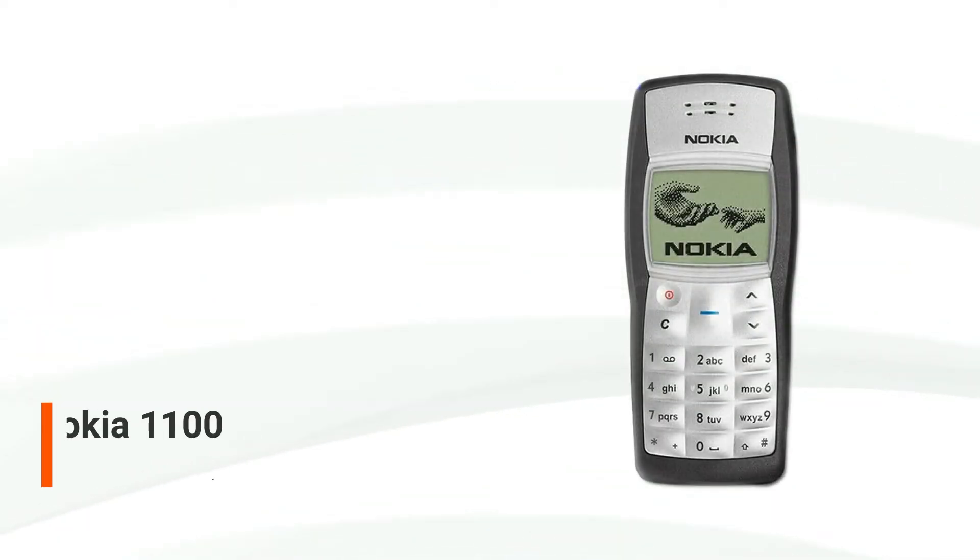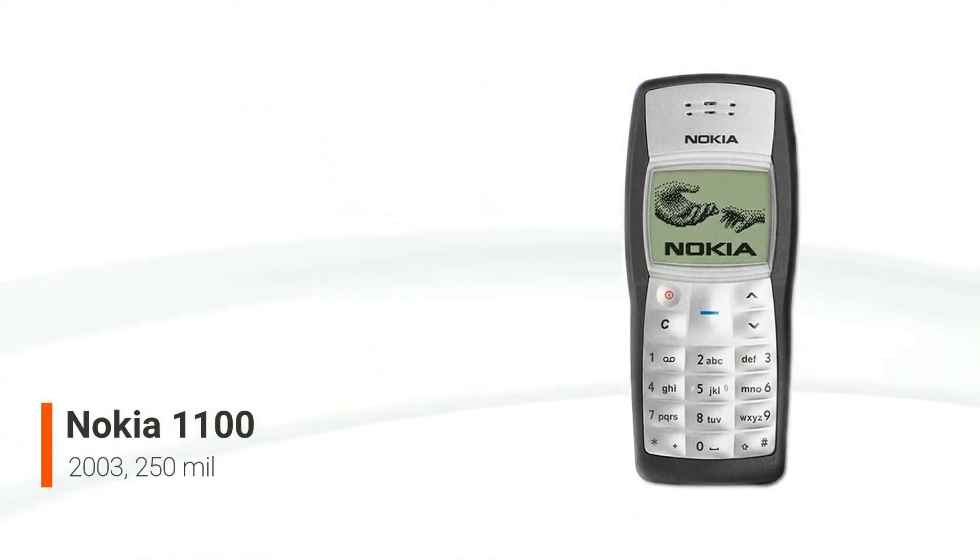The Nokia 1100 is a basic GSM phone that has sold over 250 million units worldwide since its launch in late 2003, making it the best-selling phone and consumer electronics gadget in the world at the time.